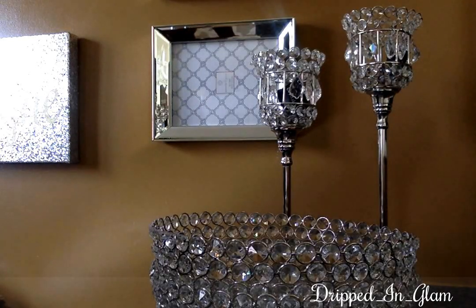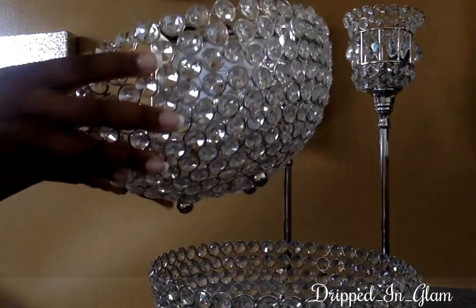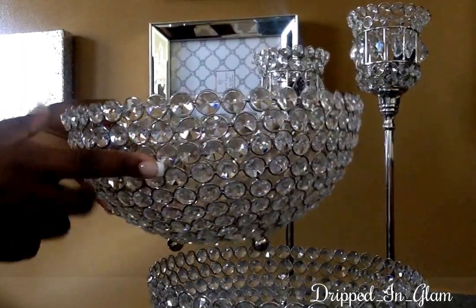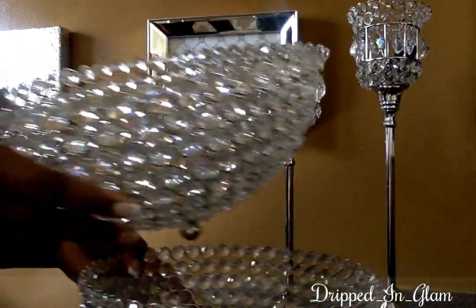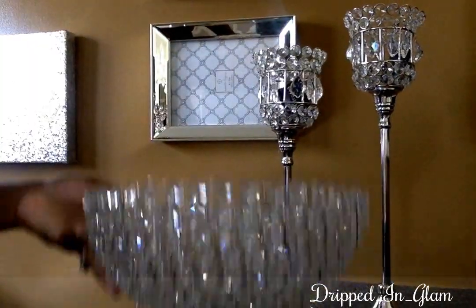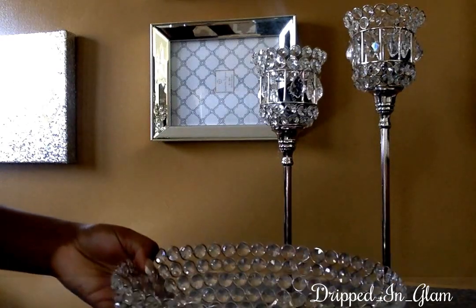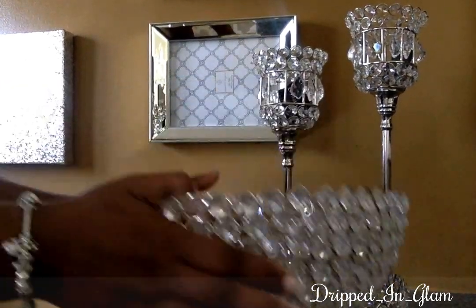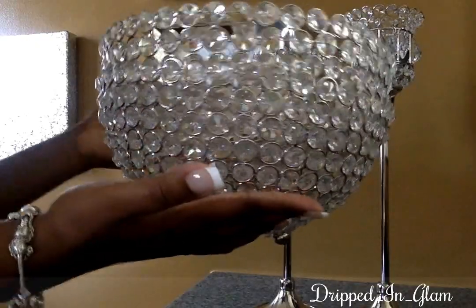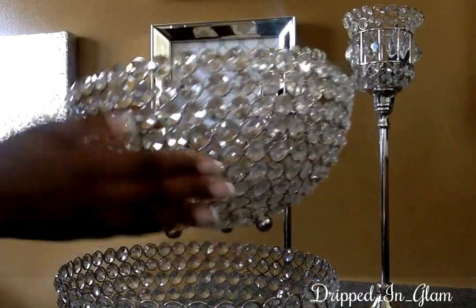Hi guys, welcome back to my channel. I'm going to show you a couple things I've purchased over the last couple of days. These are an older purchase but I wanted to show you because I've never shown them in a haul. These are from RAW's — they were $18.99 and I purchased two of them because I like to buy in pairs. They have little feet on the bottom. I had these on my buffet — they're gorgeous. They're very large in size.